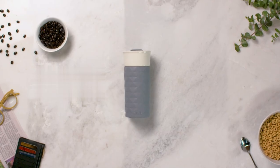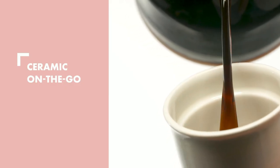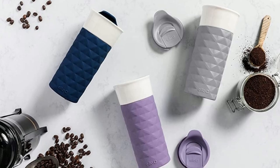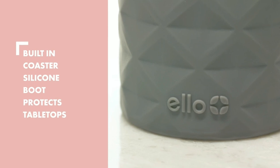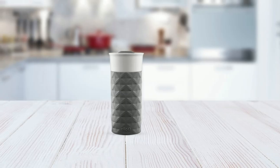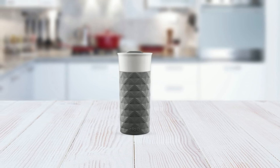The Ello Obden Ceramic Travel Mug is a must-have for anyone who loves the warmth and comfort of drinking a hot beverage from ceramic wherever they go. With its easy-to-clean design, splash-resistant slider, and built-in coaster, this travel mug is both functional and stylish. And with Ello's lifetime guarantee, you can be confident that this travel mug will be your go-to companion for years to come.